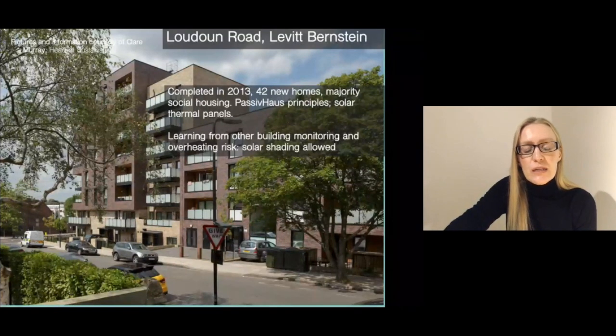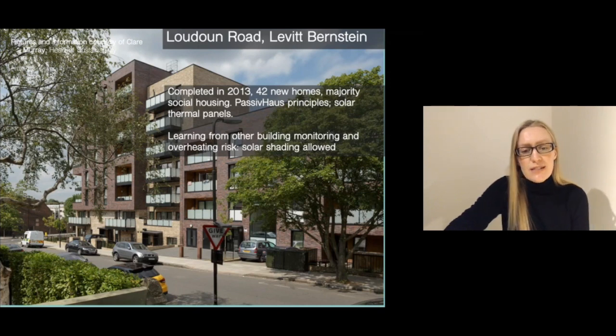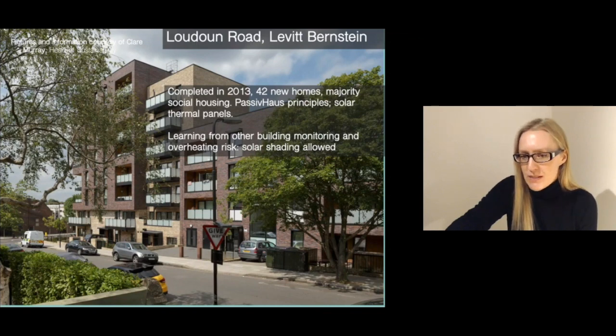The next project managed to do a little bit of performance monitoring and also checked in with the tenants. This is by Levitt Bernstein, Loudoun Road. It was completed in 2013, about 42 new homes. The majority is social housing. It was built to passive house principles, but not certified passive house standard, and there are some solar panels on the very top of the building.